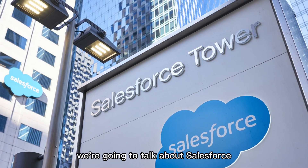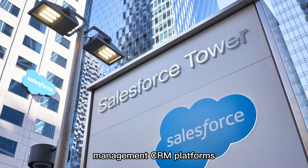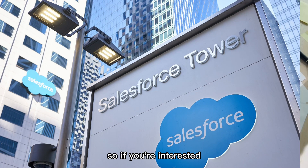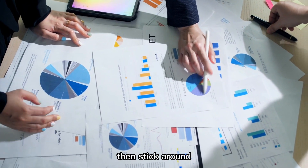In this video, we're going to talk about Salesforce, one of the world's leading customer relationship management, CRM platforms. So if you're interested in learning more about how Salesforce works and how it can benefit your business, then stick around.